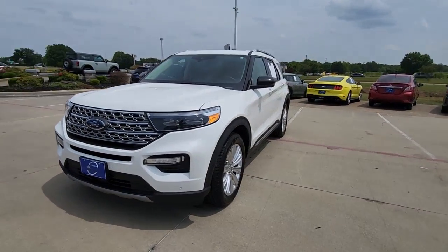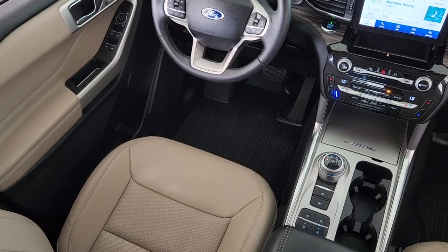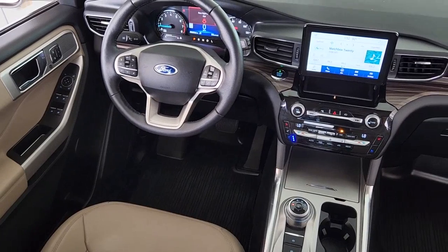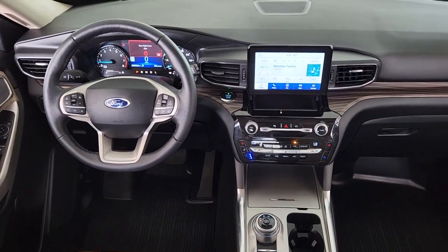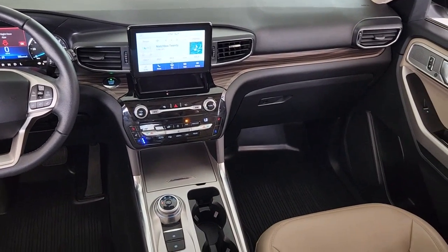These are just some of the great options this vehicle comes with: heated steering wheel, Apple CarPlay and/or Android Auto, heated and/or cooled front seats, keyless entry, navigation system, moonroof, power passenger seat, heated rear seat, power liftgate, and premium sound system.